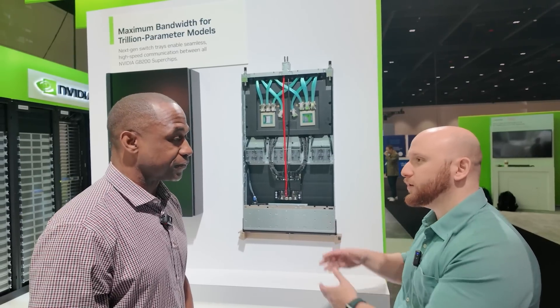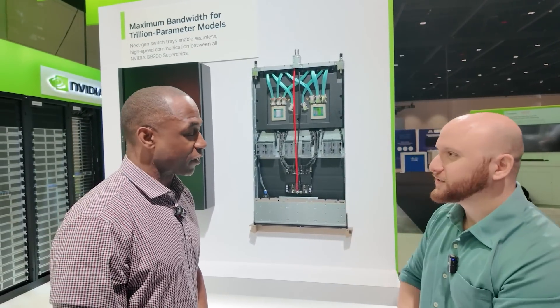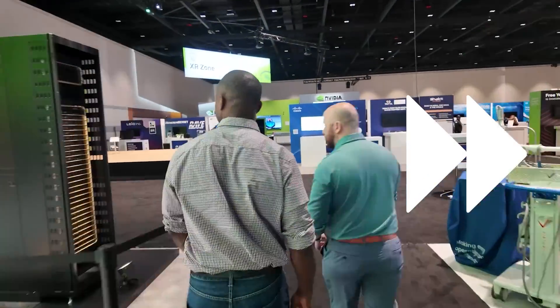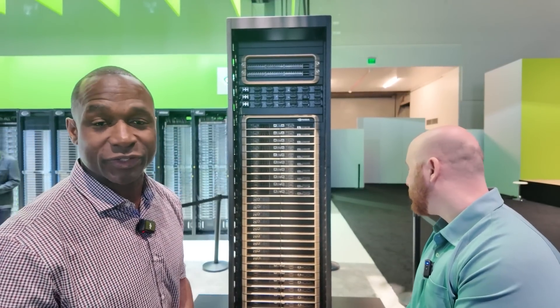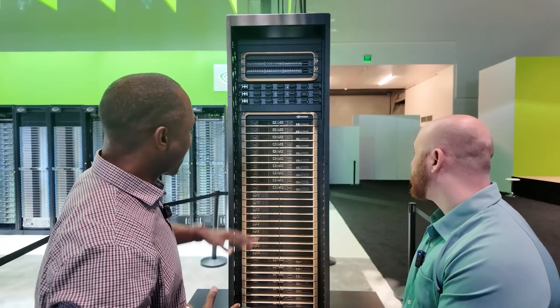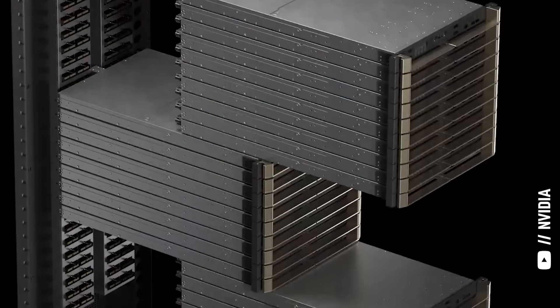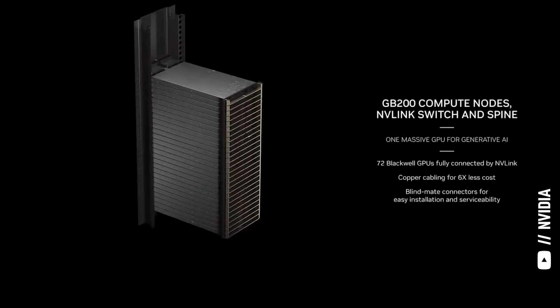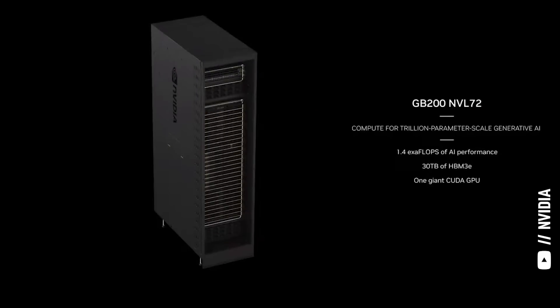So far we've seen Grace Blackwell compute trays and the NVLink trays for networking them all together — what's next? Let's go take a look at how this comes together in a rack-scale system. Here we're standing in front of the NVIDIA GB200 NVL72. This system has 18 compute nodes, all of which have four Blackwell GPUs and two Grace CPUs. In combination, you have 72 Blackwell GPUs and 36 Grace CPUs, all interconnected, behaving as one single compute system.